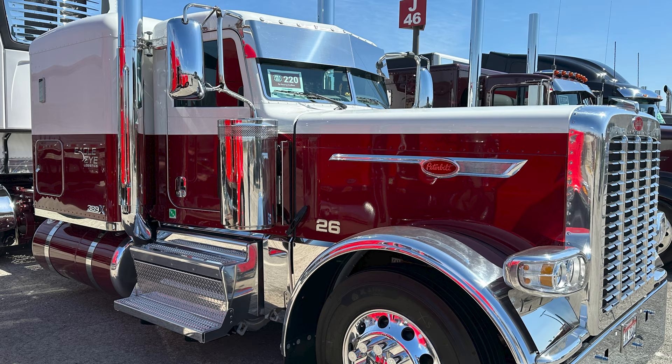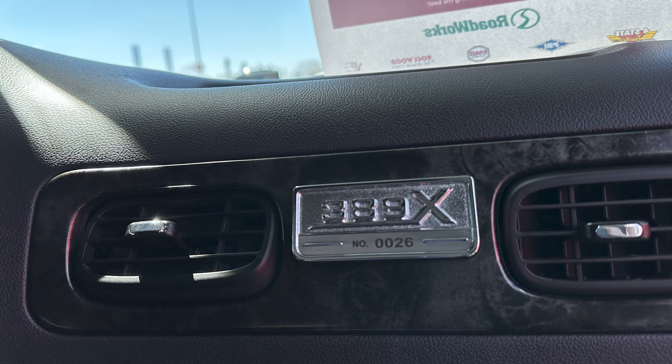It's a 2023 Peterbilt 389X, number 26 of the build. They're doing 1,389 of them. Ordered it last year, finally showed up. We were able to put it together in a day and then hit the trail. We brought a load of spuds out here to one of our customers, so it's a fun trip.